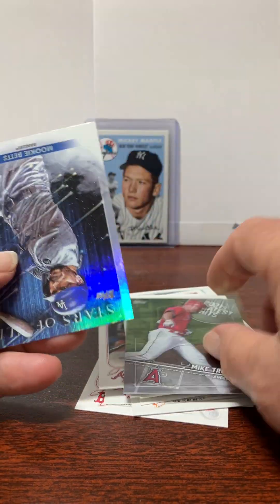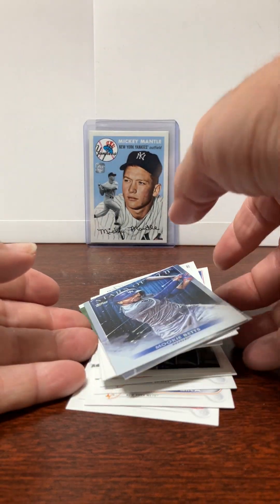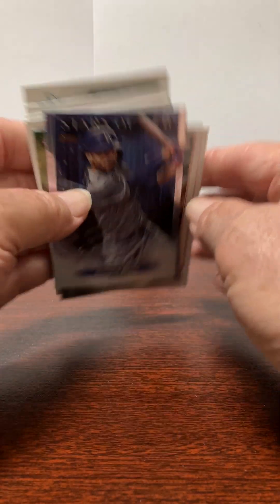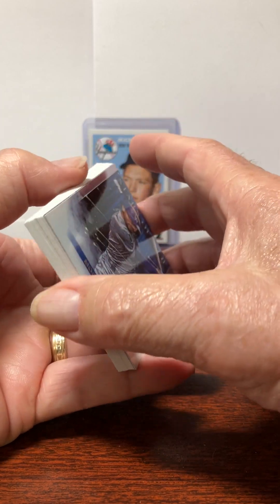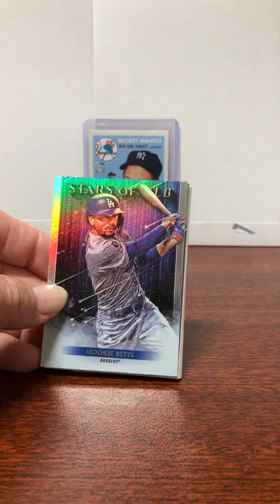Cool — you can't lose with a Mike Trout card. And Mookie Betts Stars of the MLB. Well, that's my box for ten bucks. Worth it? Not really, but I had a coupon that gave me some percentage off, so that helped. Thanks for watching.